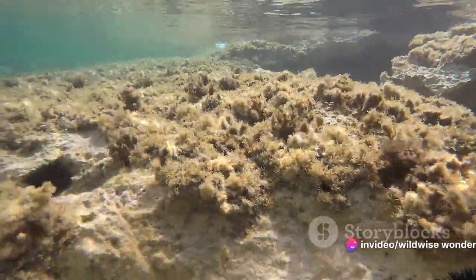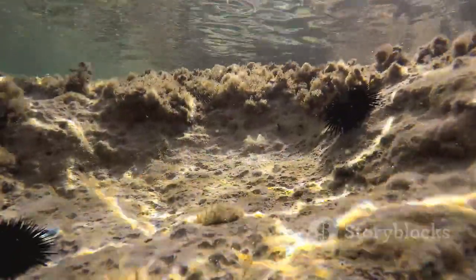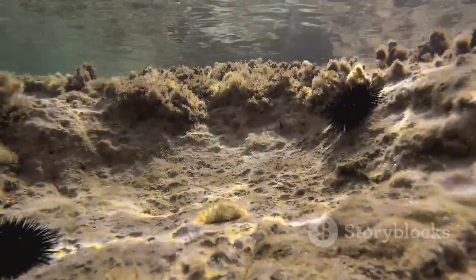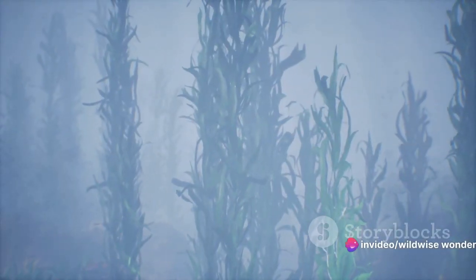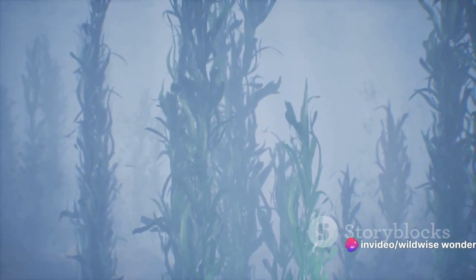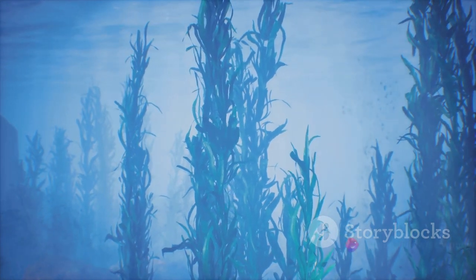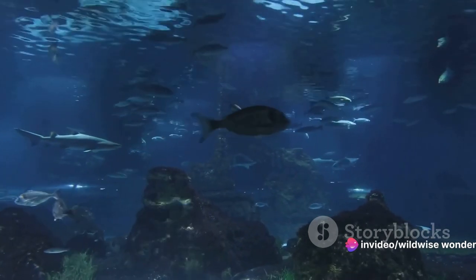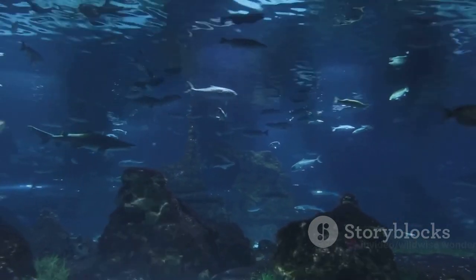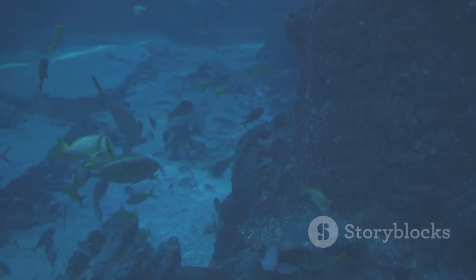Similarly, other marine creatures are known for their architectural prowess. Consider the ingenious tubeworms, who construct intricate tunnels in the seafloor, or the tiny caddisfly larvae, who craft protective cases from pebbles, sand, and shell fragments. Then there are the collaborative efforts of marine organisms — kelp forests, for example, are not built by a single species but by a community of creatures, each contributing to the growth and maintenance of these towering underwater jungles. These underwater cities are a testament to the collective effort, resilience, and adaptability of marine life.